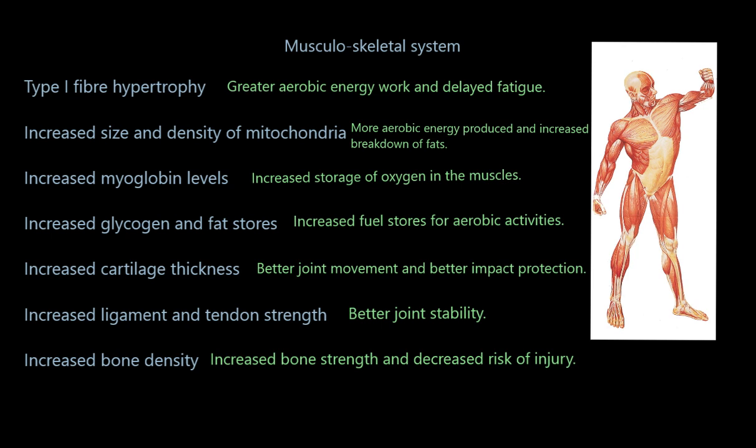Coming on to the skeletal system, you're going to get increased cartilage thickness, giving greater absorbency of impact particularly around the knee joints, better joint protection, and better movement — if the cartilage is thicker, there's more synovial fluid and the joint is better lubricated. Also remember ligaments hold bones to bones and tendons hold muscles to bones, and both are located around the joints. Stronger tendons and stronger ligaments are going to lead to better joint stability.